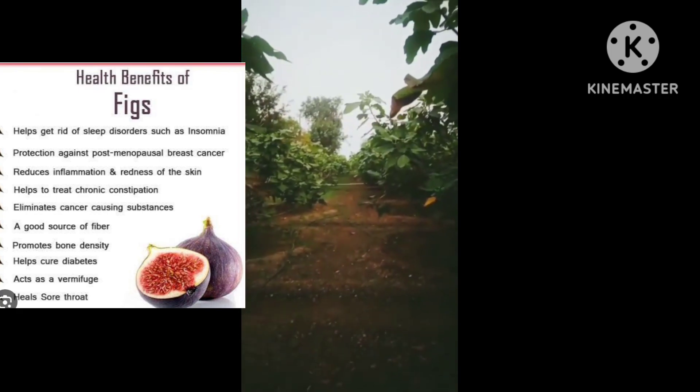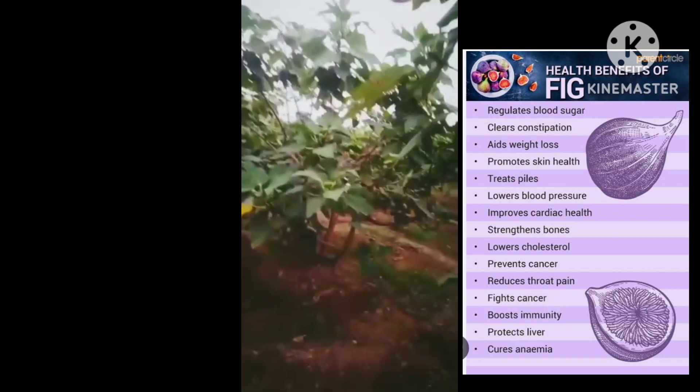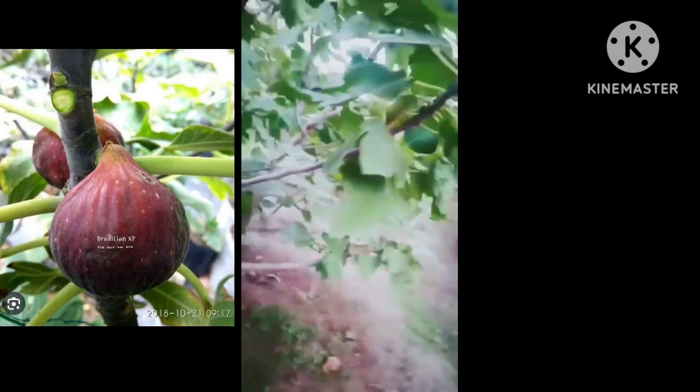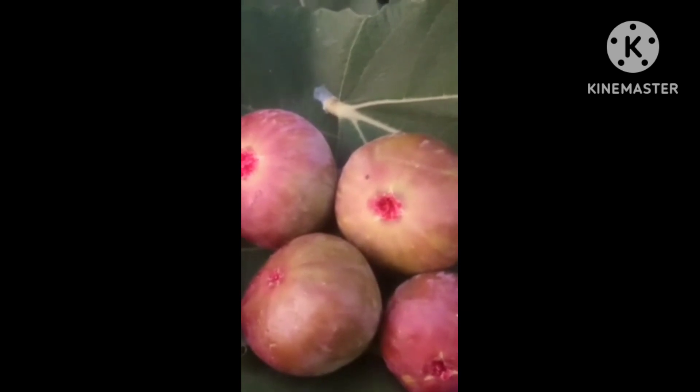Fig is commonly known as anjeer. Anjeer helps to improve metabolism. Anjeer is a traditional medicine. Anjeer consists of various nutrients, health benefits, and many more. Now I have collected some anjeers from the anjeer farm.